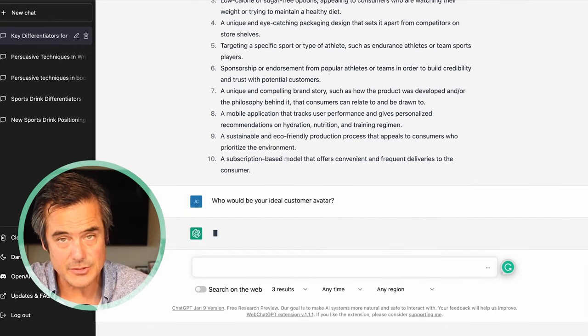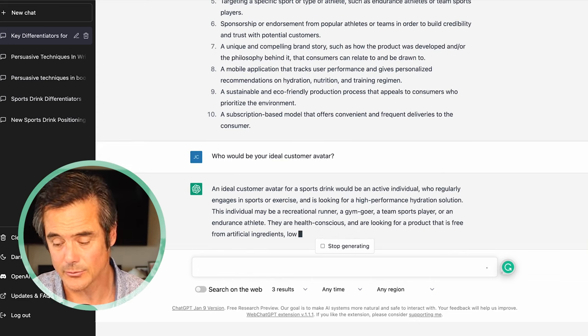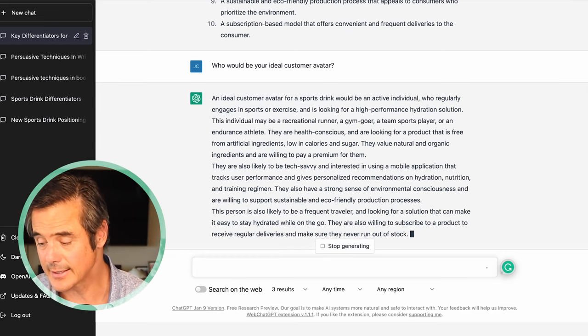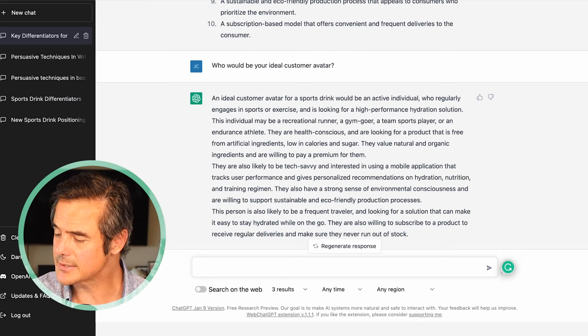Next question: who would be your ideal customer avatar? We're getting into the creative strategist's role. One of the reasons I chose this product is that there are a lot of different angles — women, men, young athletes, older athletes, kids. Let's see what it has to say. It says the avatar regularly engages in sports or exercise, wants a product free from artificial ingredients and low in calories — giving us the nod to double down on health aspects. It also suggests targeting frequent travelers who get dehydrated, which is a whole new angle I didn't even think of.